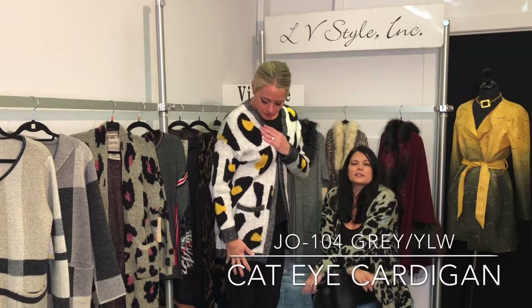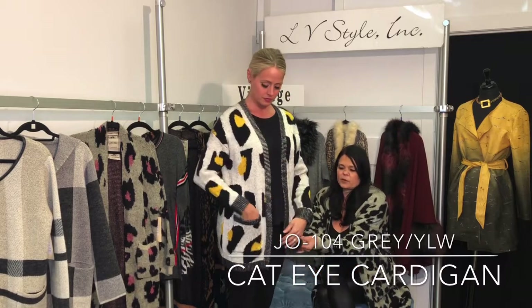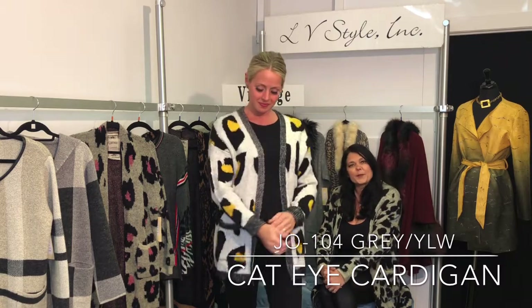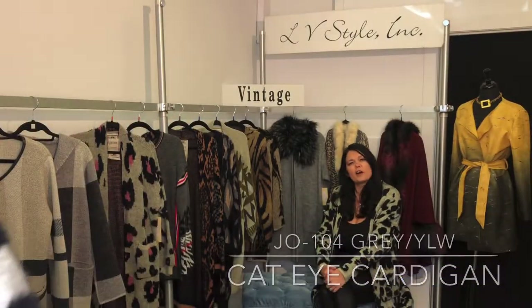This super soft cardigan is a drop shoulder with a patch pocket. It has that eyelash knit, so it does come up a little and have some texture. We're thinking of this one as sort of the cat's eye print — very pretty. That pop of yellow is great and we feel like that's a very strong color for fall.